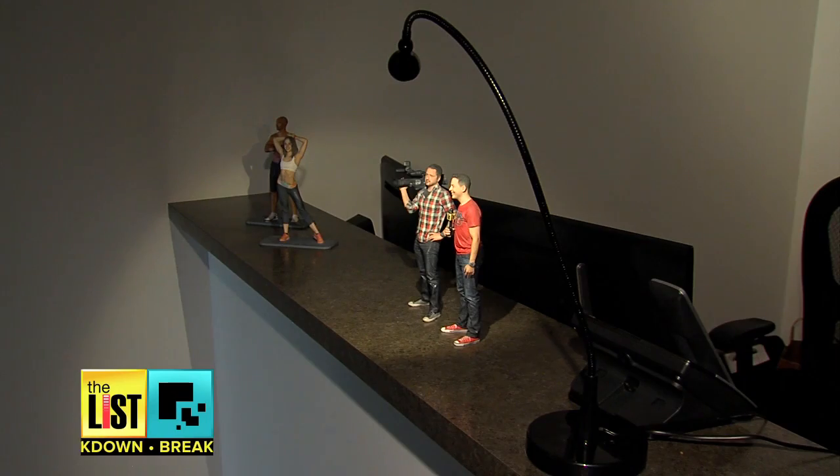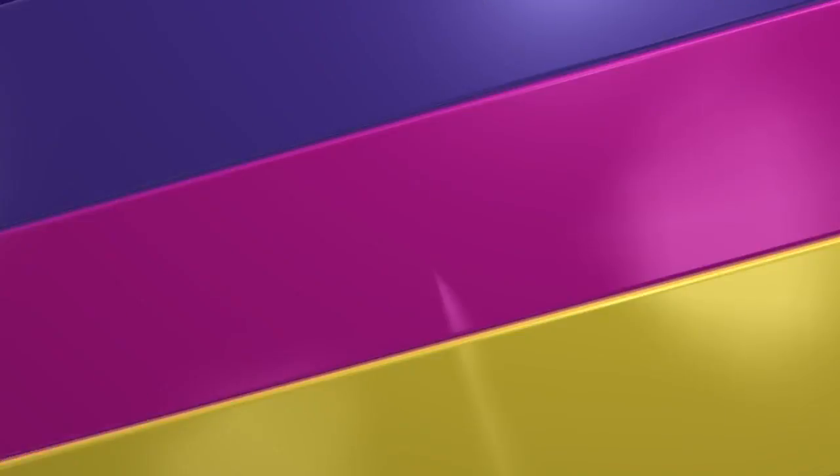Something like this used to cost thousands of dollars. Now it's just one of the many ways 3D printing is getting cheaper and more convenient. I'll see you next time. Bye.